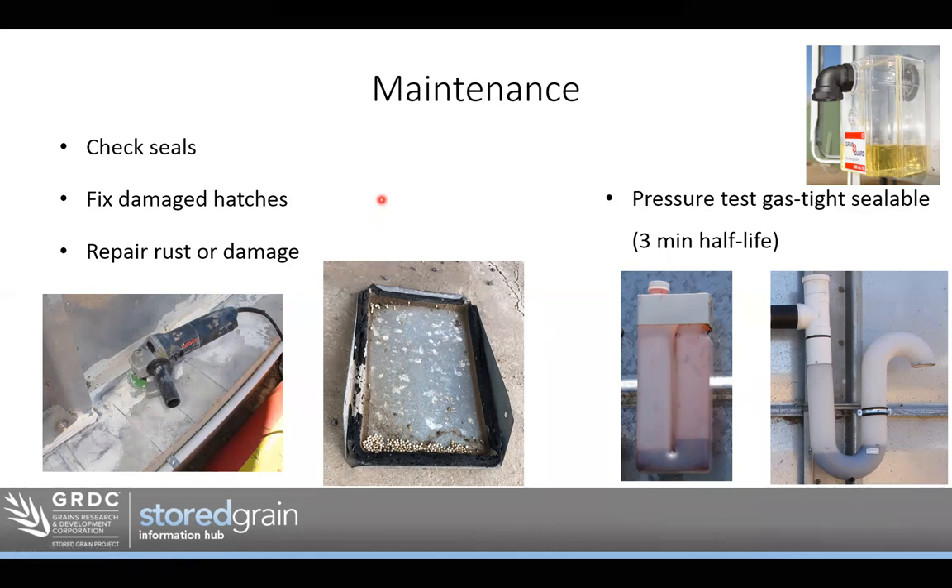Fixing damage around the silo — often the auger hits the top and dints the lid. Any rust or repairs we can fix up. Even if a silo is not gas-tight sealable, have a look at whether water leaks in or condensation forms, and are there ways to improve the structure. If we do have gas-tight sealable storage, ideally we'd be doing a pressure test every year, so that when we come to do a fumigation, we know that silo will meet a half-life pressure test. It's a lot easier to fix any seals in the off-season when storage is empty and we can access those hatches and replace seals.